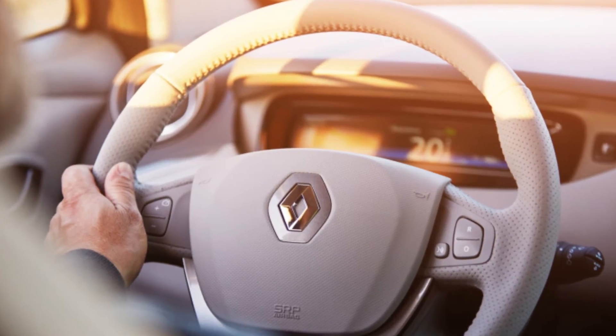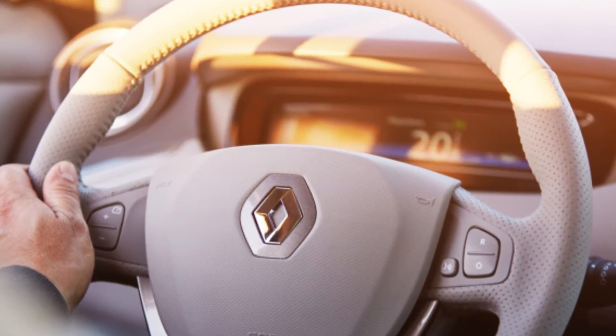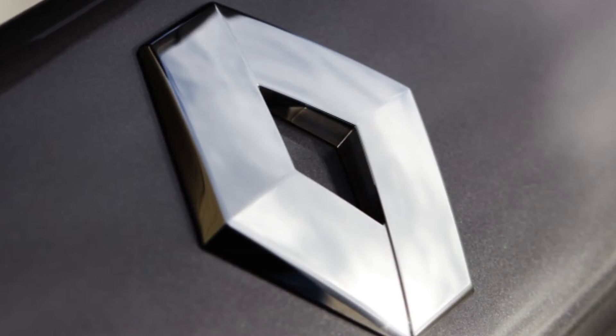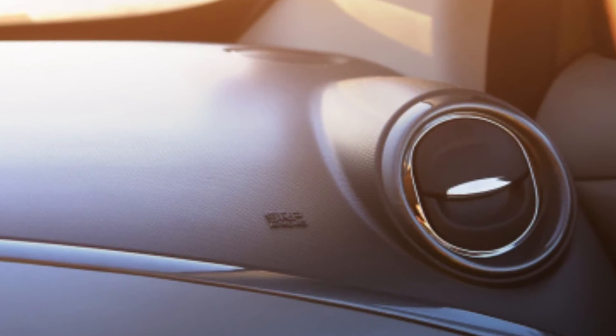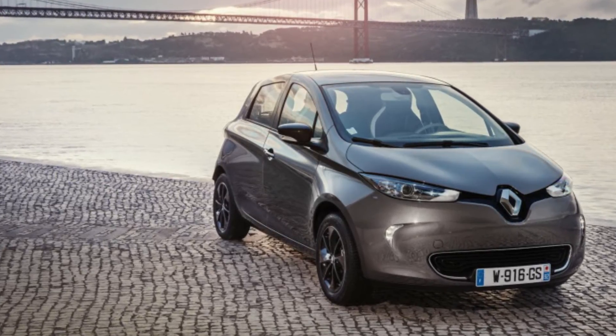The new ZOE's real-world range should be around 200 km in the winter and 300 km in the summer. Compared to the first-gen ZOE's 250 km, this is a tremendous improvement — and that's exactly what Renault wanted to show off during a recent drive along the coast of Portugal.